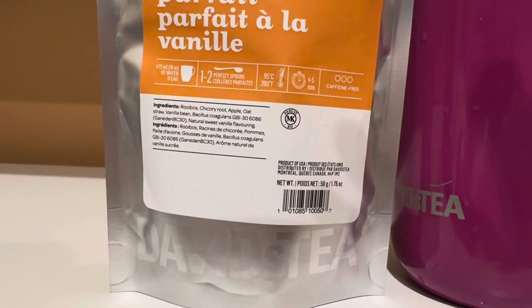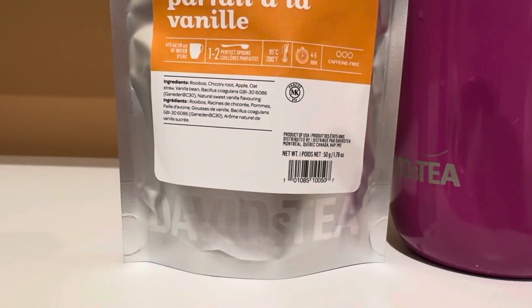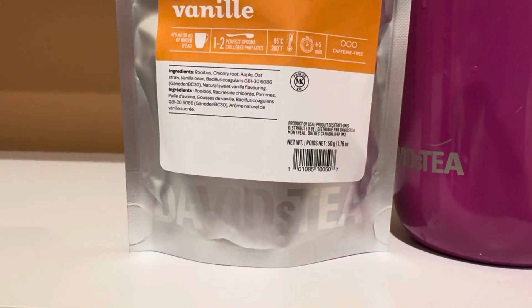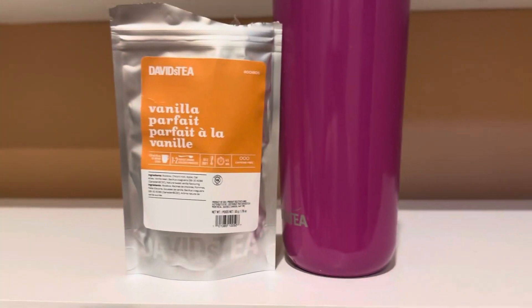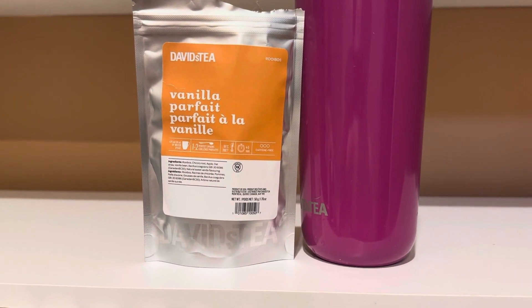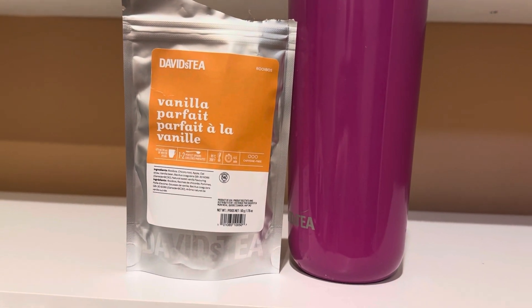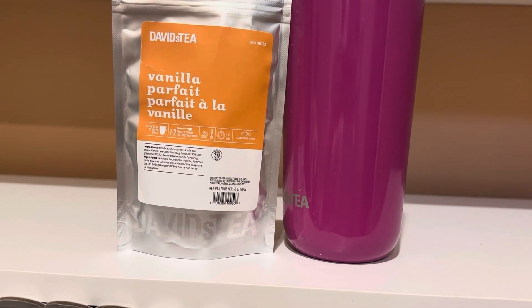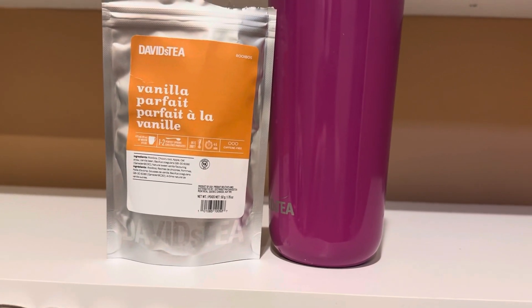I don't even know what that ingredient is — 'balkalis colgagen GBI 30 6083' or 6086 — that's just terrifying to me. David's Tea is coming out with all these organic teas, but they have all these chemicals in them that make them organic or something. I have no idea what they're doing, but they're making their teas more expensive with weird, creepy labels and really weird ingredients, which is kind of sketchy.